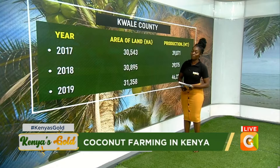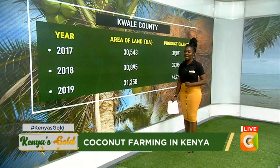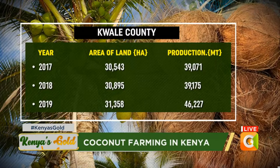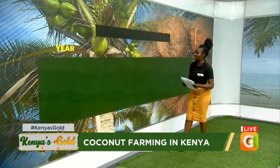Now let us move to Kwale County, also one of the major coconut-growing counties in Kenya. In 2017 the area of land was 30,543 hectares and the production was 39,071 metric tons. In 2018 there was an increase to 30,895 hectares and production increased to 39,175 metric tons. In 2019 the area increased to 31,358 hectares and production increased steadily to 46,227 metric tons.